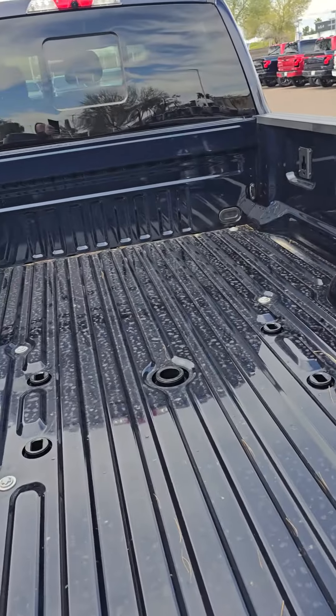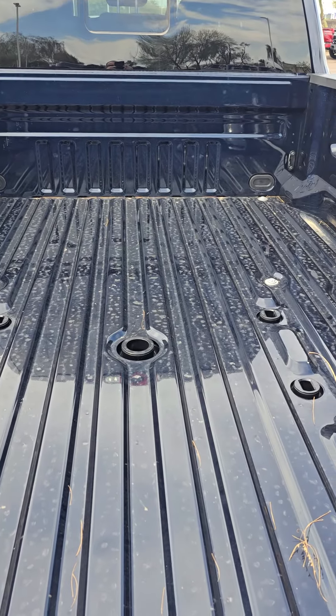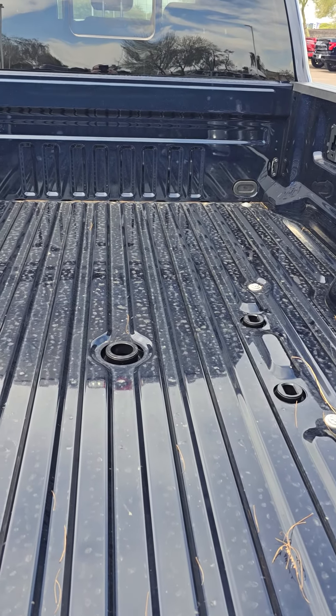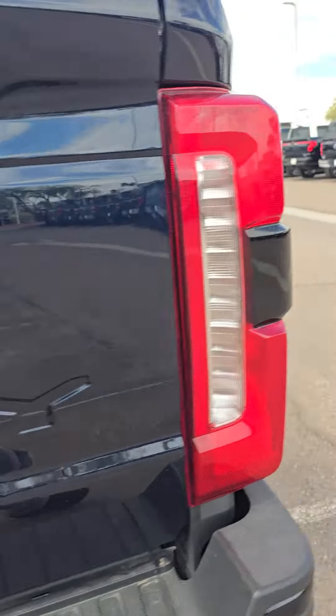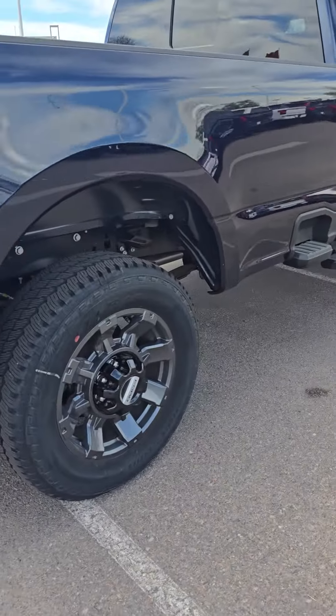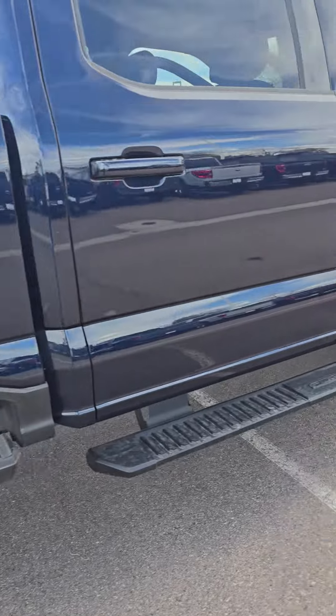This one does come with the puck system, so it's a lot easier to get your fifth wheel hitch in and out without having to worry about rails in the way, in case you need to throw a pallet in there, a block, whatever.